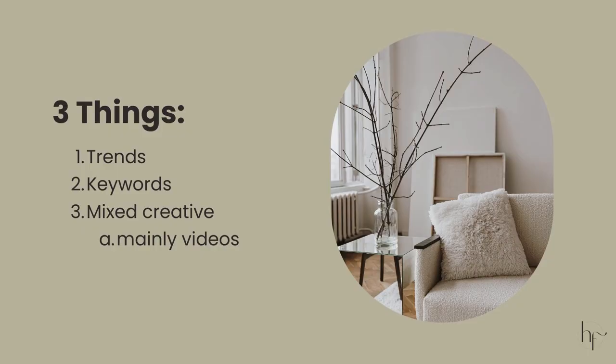But how do you build momentum like this? These three things are really simple: Pinterest trends, consistent use of keywords, and creating a mix of creatives — static pins, animated pins, and video pins. I mainly want you to focus on the video pins and animated pins part of the strategy.